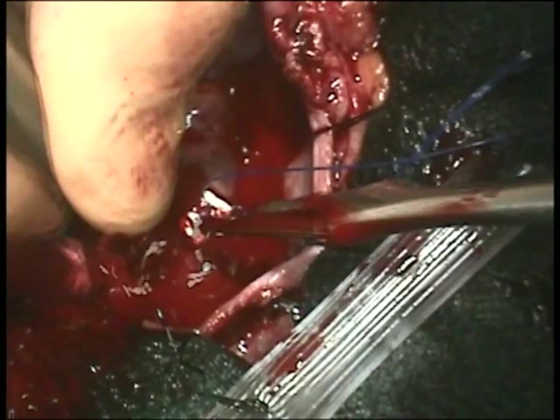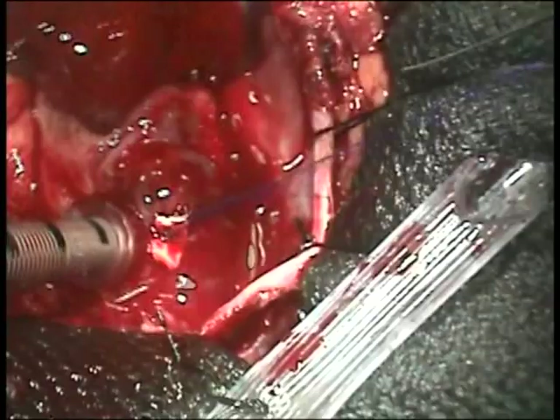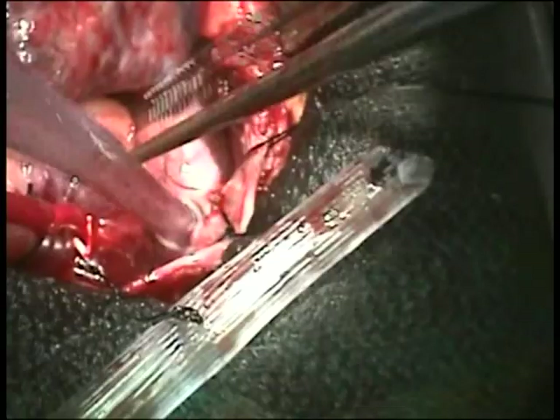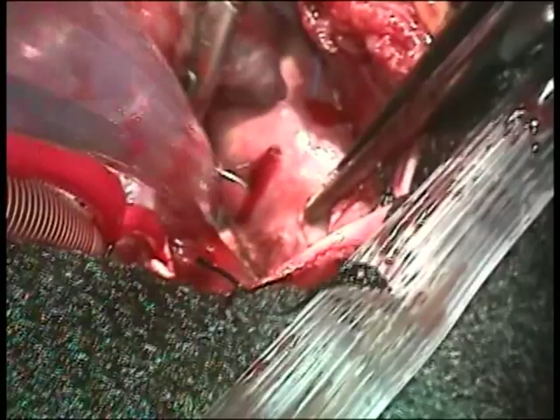I'm now putting in the cannula for arterial cannulation, which will bring blood from the heart-lung machine to the patient through the ascending aorta. Next, I'm placing a purse string in the superior vena cava, which is very distended and enlarged — again indicating this obstruction has probably been relatively long-standing, at least a year.